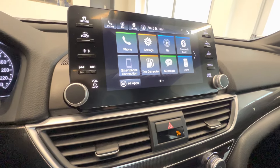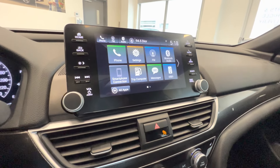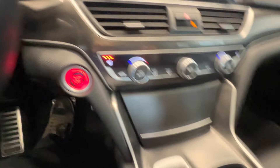It has a touchscreen, a backup camera, Apple CarPlay, and Android Auto. Here is the lane watch camera. It also features dual-zone climate control, heated seats for the front passengers, and push-button start.